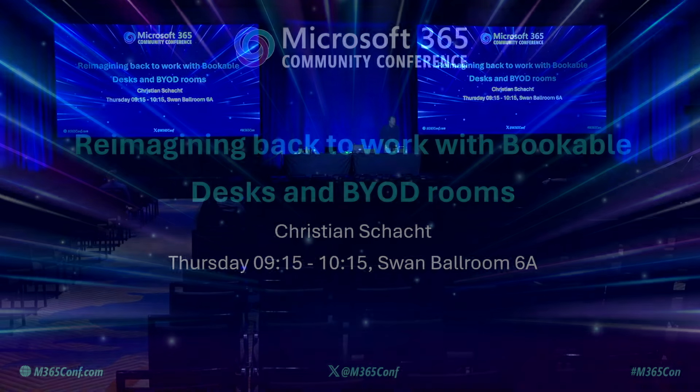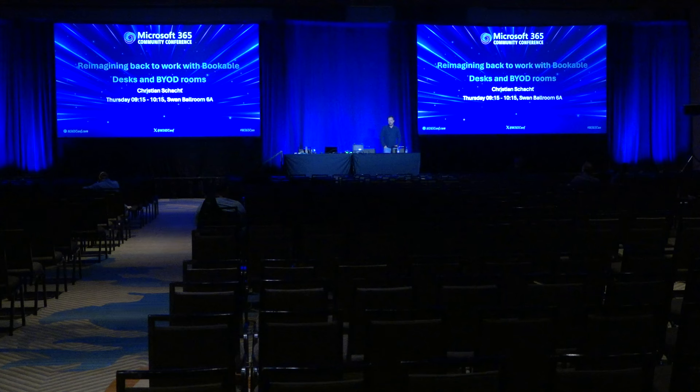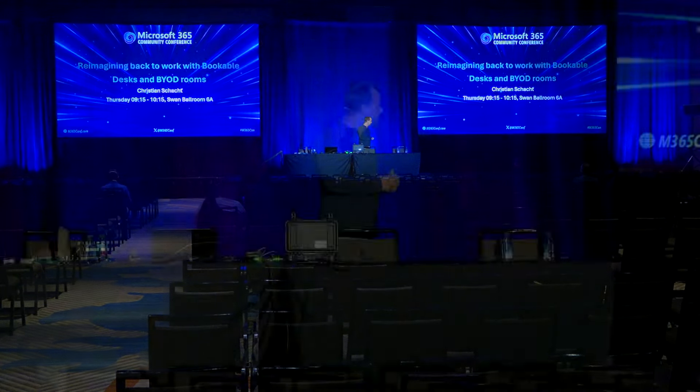Good morning, everybody. Thanks for walking over for the ones that made it. I hope you maybe joined my colleague's session about the Pro Management Portal, and I know it's a long walk, so maybe a few more people coming in. Otherwise, we make this a kind of a more cozy session. I can take more questions. I'm totally cool with that, and they're also recording it. My name is Christian Schacht.